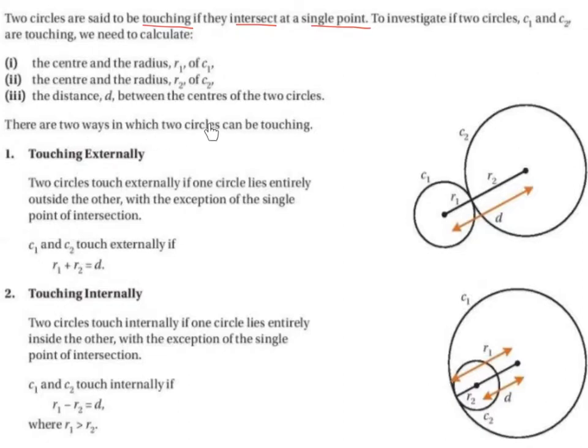There are two ways in which two circles can be touching. They can be touching externally, or they can be touching internally.